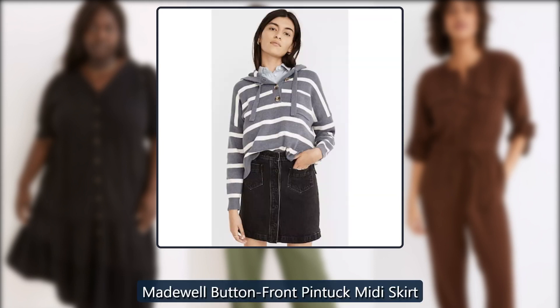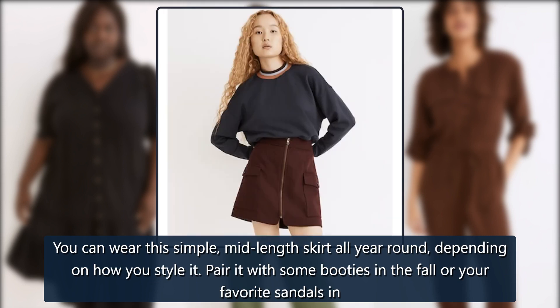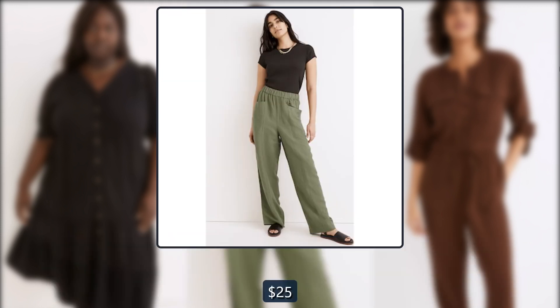Madewell buttoned front pin tuck midi skirt. You can wear this simple mid-length skirt all year round, depending on how you style it. Pair it with some booties in the fall or your favorite sandals in summer. Originally $80, now $25.